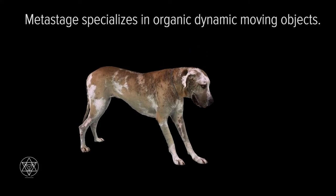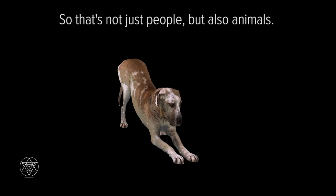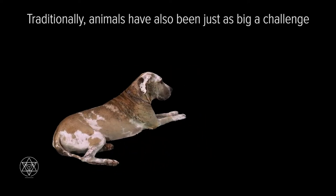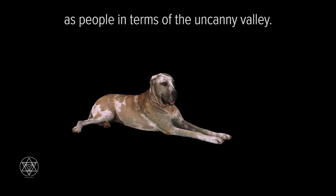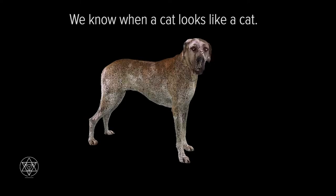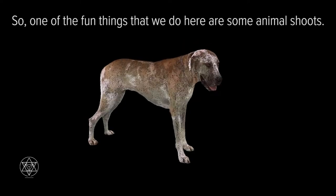Metastage specializes in organic dynamic moving objects — so that's not just people, but also animals. Traditionally, animals have been just as big a challenge as people in terms of the uncanny valley. We know when a dog looks like a dog, we know when a cat looks like a cat. So one of the fun things that we do here is some animal shoots.